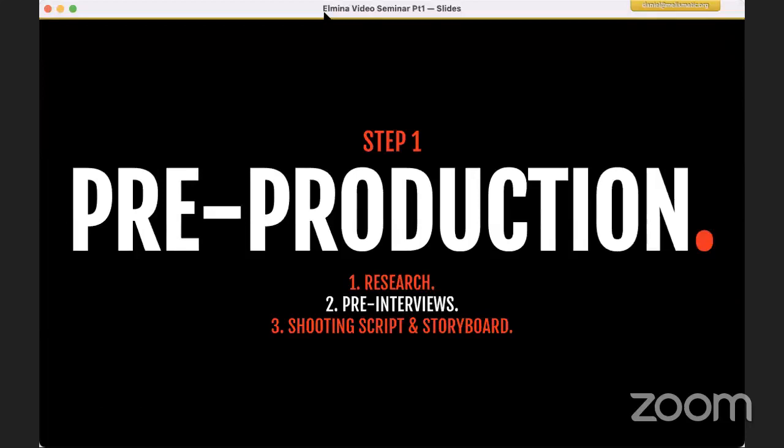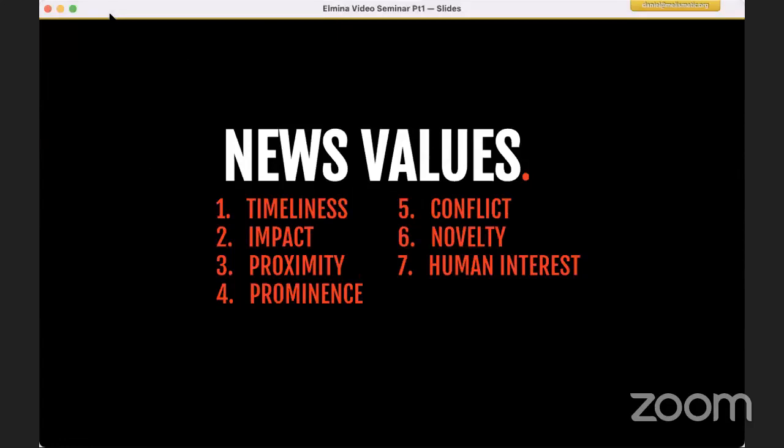The first stage in everything is pre-production — research, pre-interviews if you have time to talk to people, get to know what you're doing, talk to some experts, and of course, a script. In terms of this workshop, we were talking about International Day of Forests, which needs highlighting because we only have one planet and we're losing so much of our forests day after day. The problem is it actually conflicts with the news values I'm about to talk to you about.